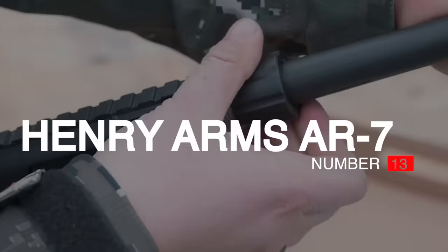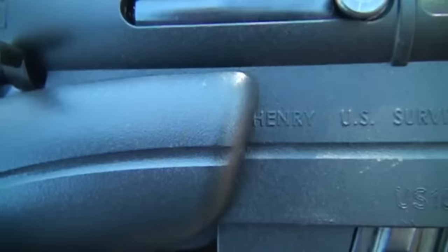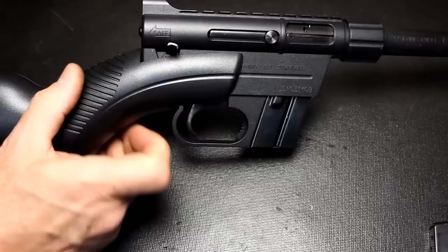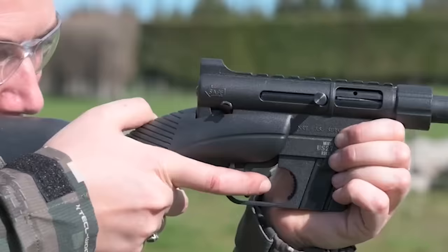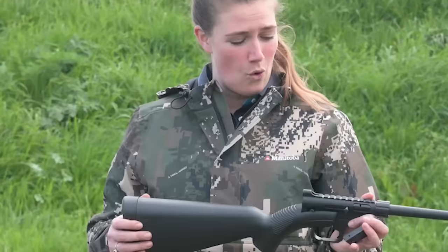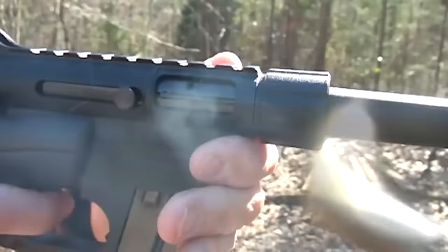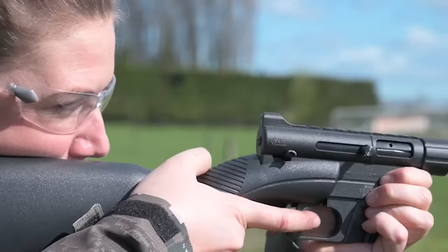Number 13: Henry Arms AR-7, $300. Developed in 1959 from the AR-5, a U.S. Air Force pilot and air crewman survival weapon, rights to the Armalite AR-7 were eventually acquired by Henry Repeating Arms in 1980. It might be the most recognizable survival rifle of all time and has probably earned that reputation, if not in the real world, at least on the Internet.